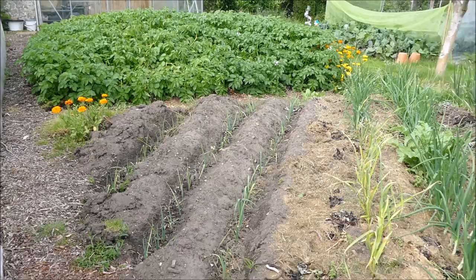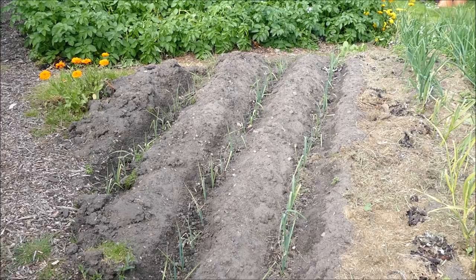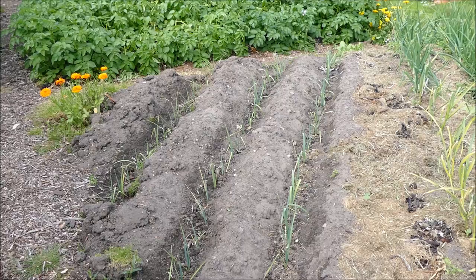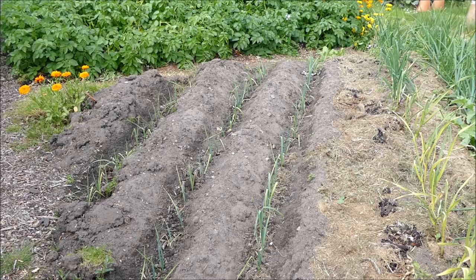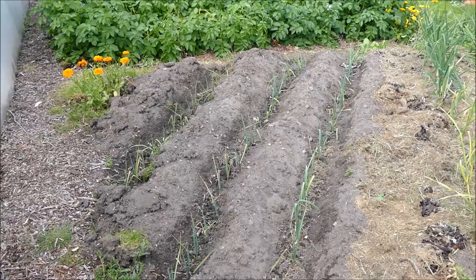Down the end here are the leeks, which I planted out probably only about a week or two ago, so they're still quite small. Leeks have a really long growing season - certainly not a quick crop. It takes almost a year to grow a leek to a decent size. I planted these at the end of winter or early spring. Because the seeds are so small, leeks grow up like little stems of grass, really tiny plants, and because they start off so small it takes a long time to get them to a decent size.